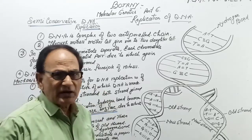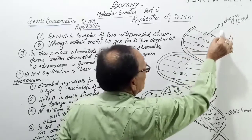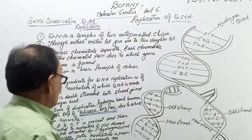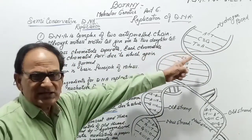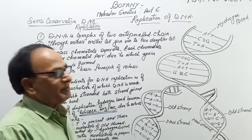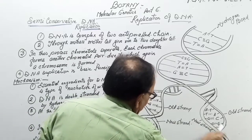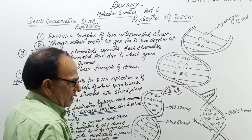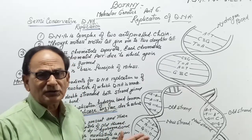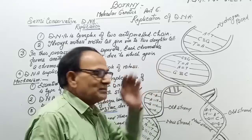At the time of replication, breaking of hydrogen bonds takes place by helicase enzyme. The helicase enzyme breaks these bonds and the two strands bifurcate. As they bifurcate, formation of new strands begins.